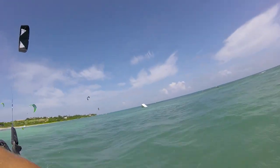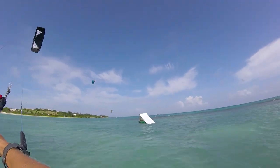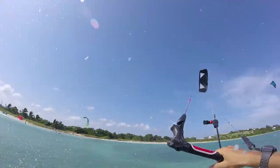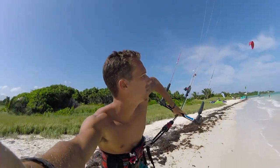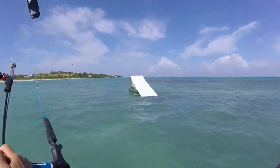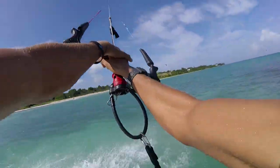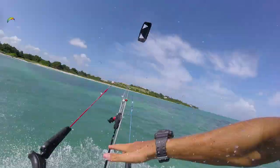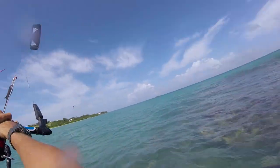Clean them pretty good. Clean them pretty good. Alright, so it looks like the wind gods have answered. We got a bit of a puff. That's our thing!